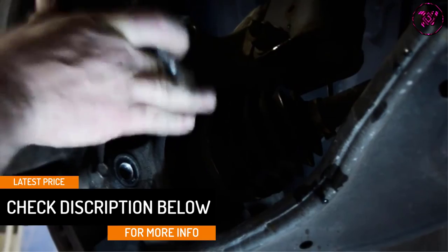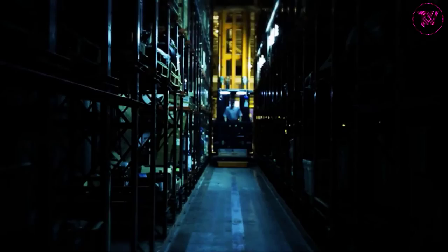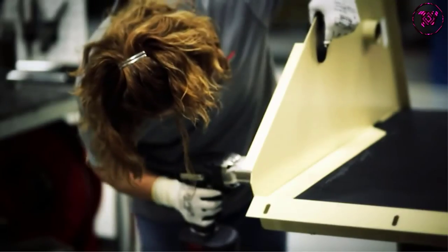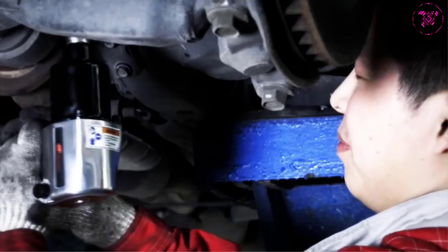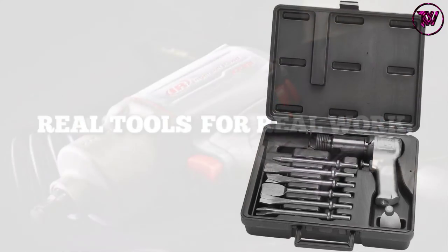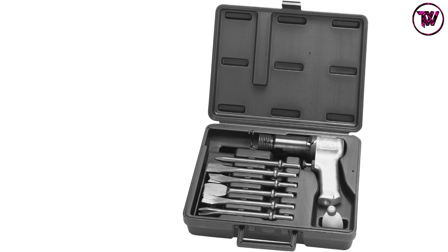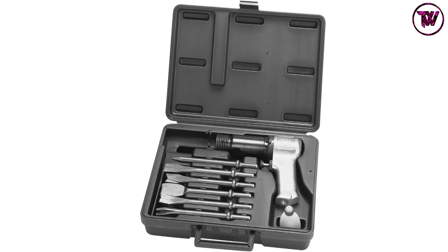The air hammer produces 3,000 blows per minute, enabling it to deliver the results you want. It is effortless to maintain, considering it includes an easy-out throttle valve assembly. Moreover, it comes with a one-year limited manufacturer's warranty to protect against defects and poor workmanship. Because of how this tool is designed, we are positive that you will love it. It is versatile and can be relied on for many different applications. It features trigger control and also comes equipped with a built-in power regulator.